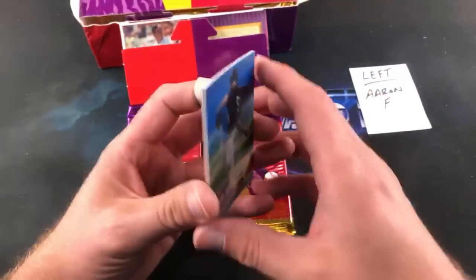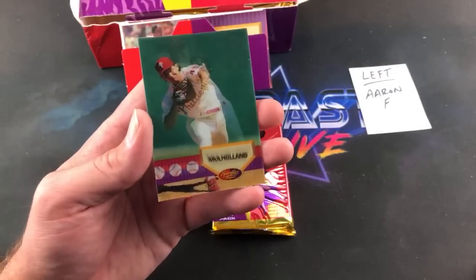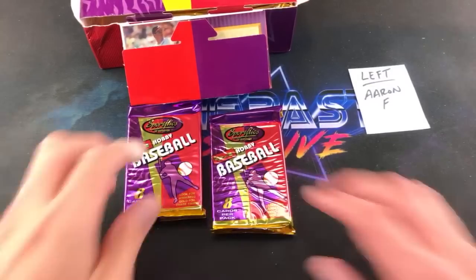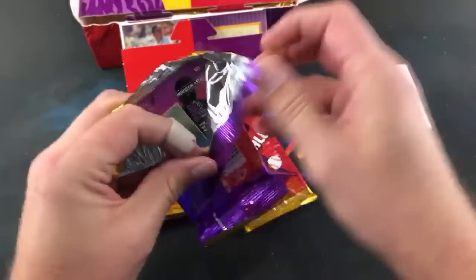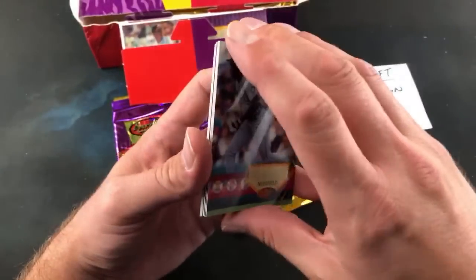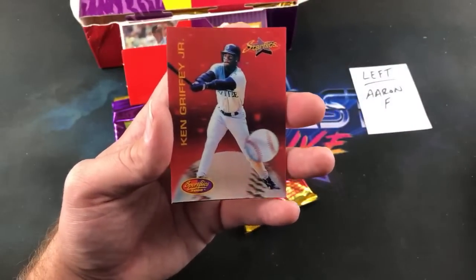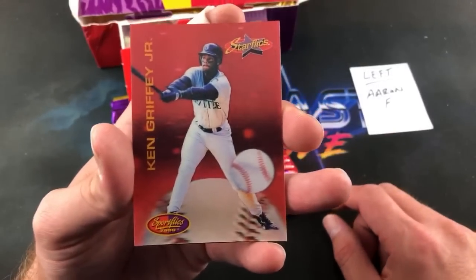I thought about getting a box of '94 Sport Flicks Traded just to try to find the A-Rod — I actually need that for my personal collection. Here's a cool one though — Chipper Jones. Wade Boggs, Devon White. Jason Bere, Drabeck — used to be pretty pissed off when Drabeck left the Buccos for the Astros. Steve Finley, Mark Newfield rookie, Tom Glavine, Randy Johnson, and look at that — Griffey Star Flicks, probably one of the best ones you can pull.